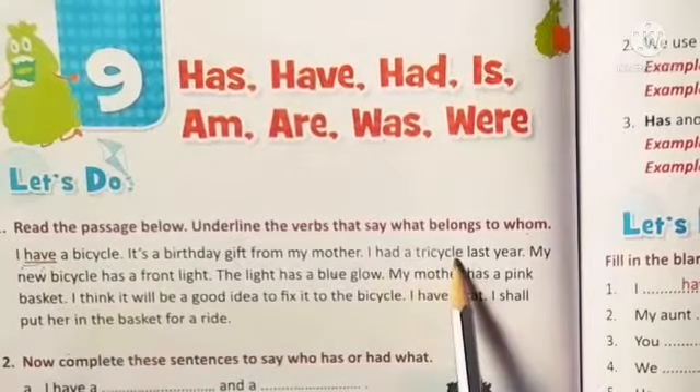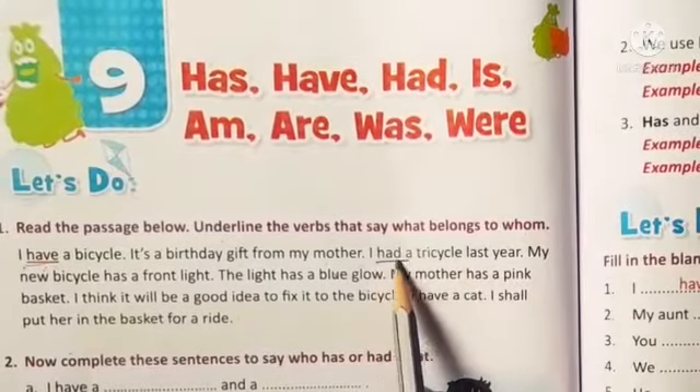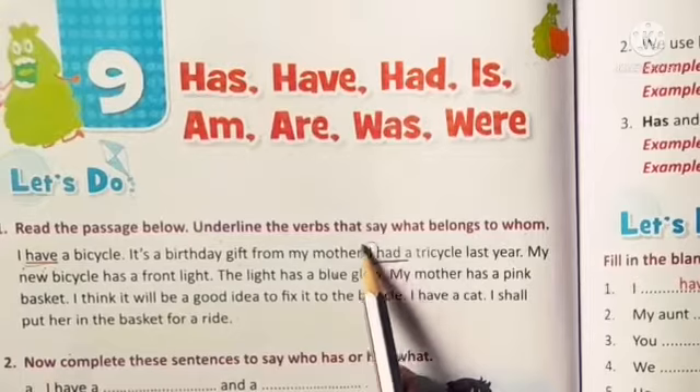In the same way, I had a tricycle last year. Even here, 'had' shows what a noun is owning.